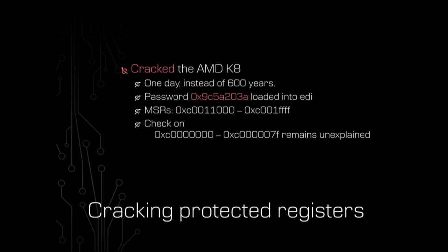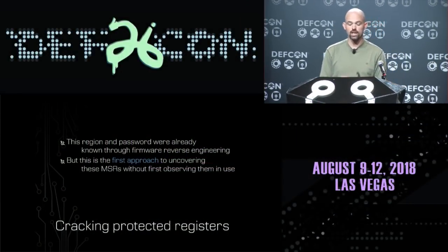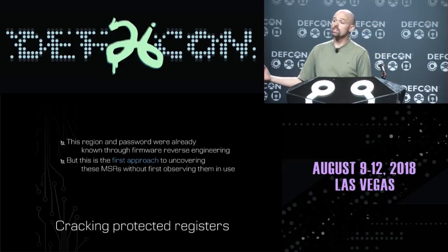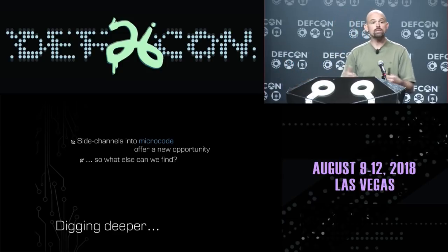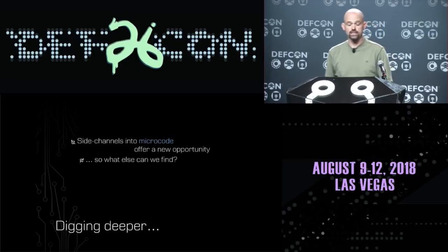This works. We are able to crack the passwords on the AMD K8 in one day instead of 600 years. We find that the password 0x9C5A203A loaded into the EDI register unlocks one of those specific ranges detected through our timing attack. That other range didn't have any password-protected registers in it, and we're not sure why the microcode is checking it. This is the first time we've had an approach for uncovering these password-protected MSRs without first observing them in use. This side-channel attack into microcode offers powerful opportunities to figure out what's really going on under the hood of our processors.